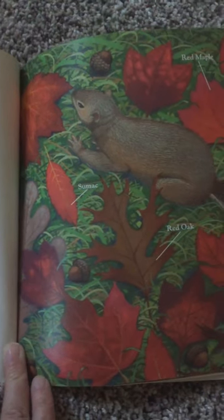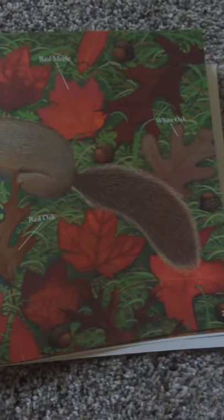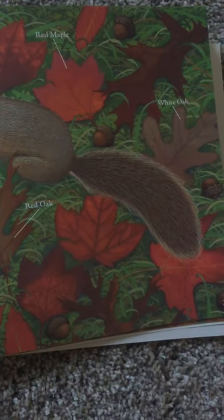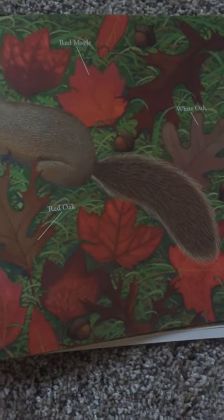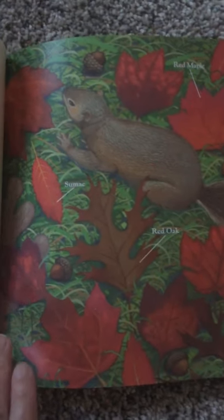Some trees, like oaks, make tannin in the fall. Tannin is not a pigment, but it does color the leaves. Some oak leaves turn a rich brown color in autumn. See if you can find some. You may still be able to see some green coloring too.